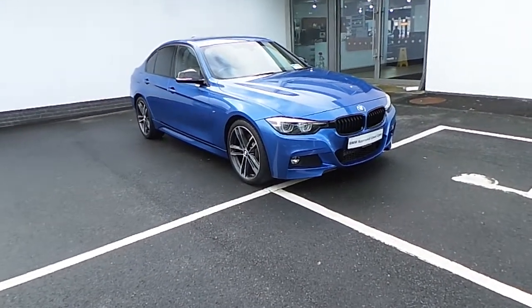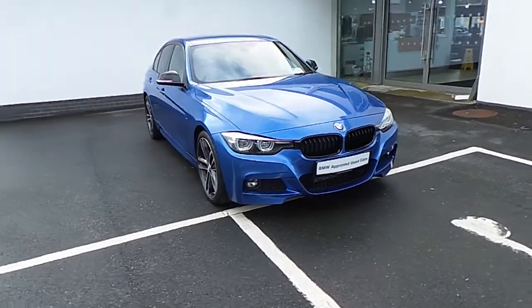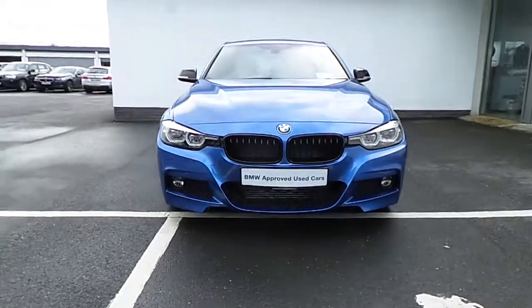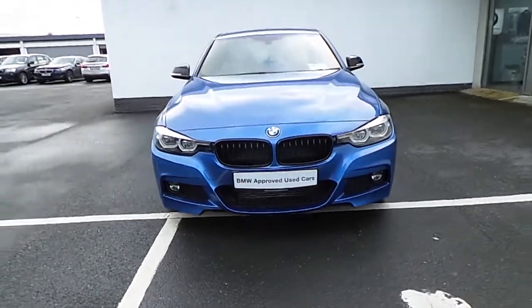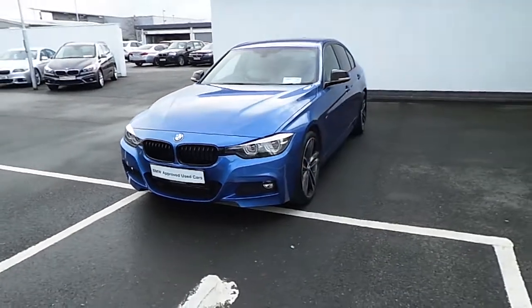Hi there, Patrick here from Conlin's BMW in Limerick. Just to show you our fantastic 181 318D M Sport Shadow. This car has just 13,000km on it.